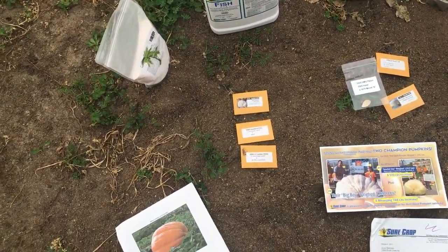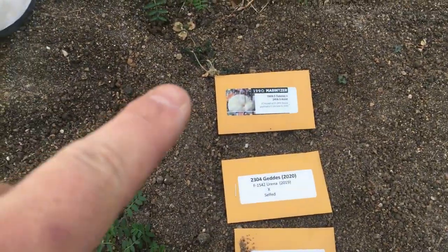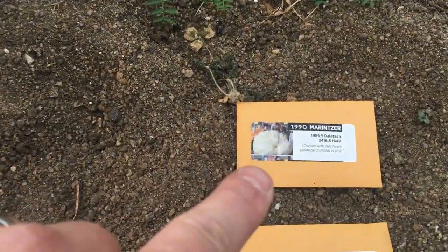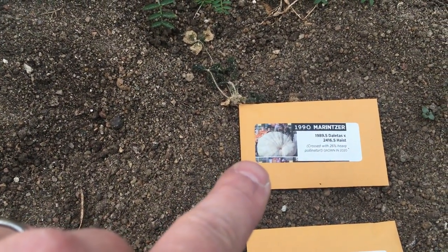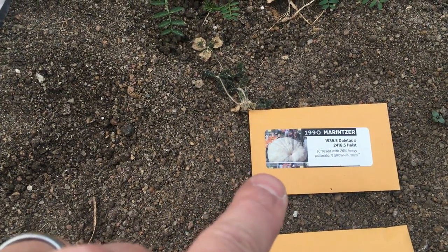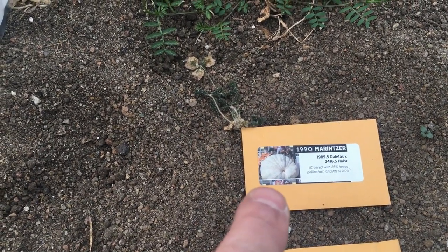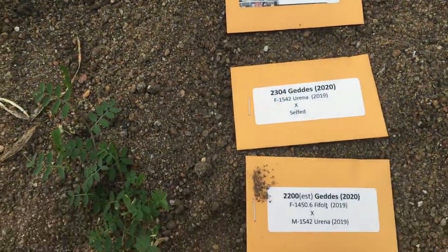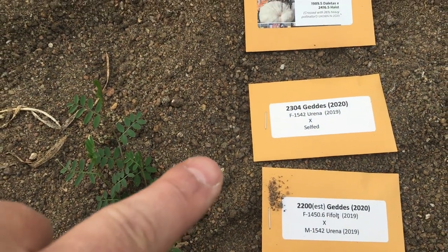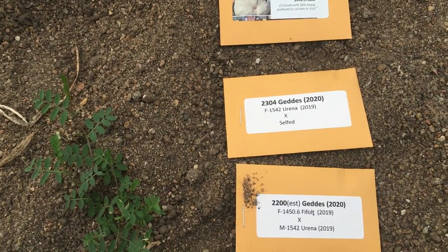For sure, one seed we're growing in the greenhouse is the 1990 Morencer — anything that's been near 2,000 pounds in Kansas, you've got to give it a shot. Plus it was crossed with that Haste last year that went extremely heavy. Lots of people are probably going to be growing that seed this year. Our next seed is going to be either the 2304 Gettys or the 2200 Gettys — one of those two will make it into the patch.